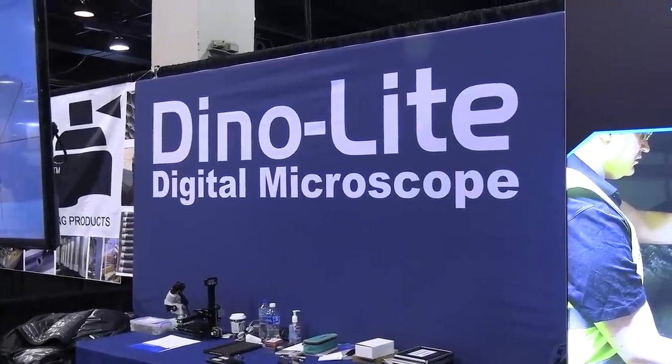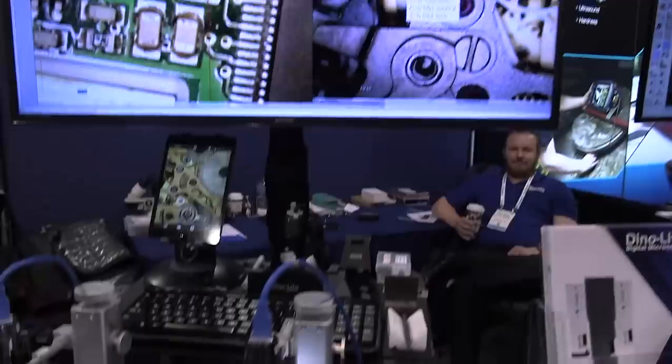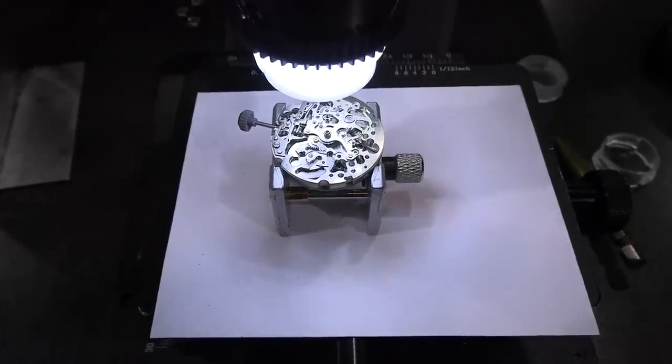Digital inspection has gotten a lot more affordable. It used to be you had to sink $20,000 into a microscope to get something like this. This is something affordable for schools now.